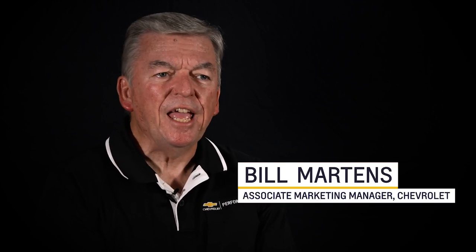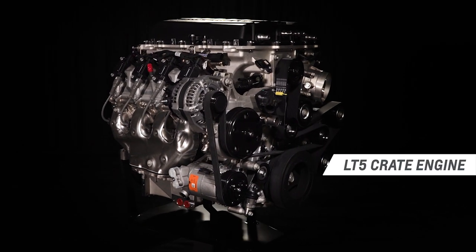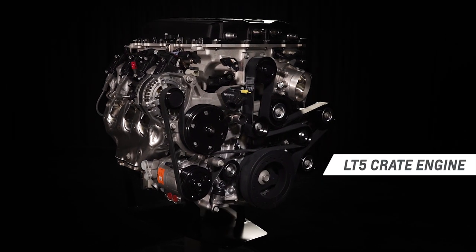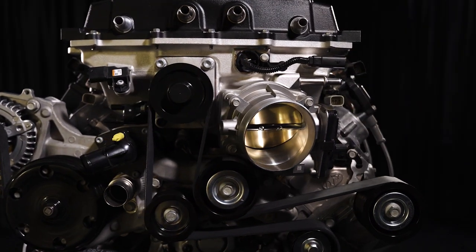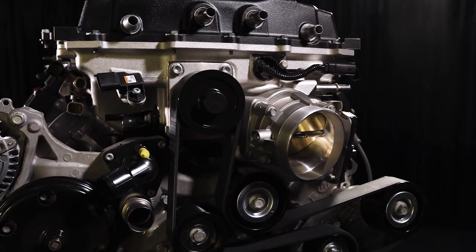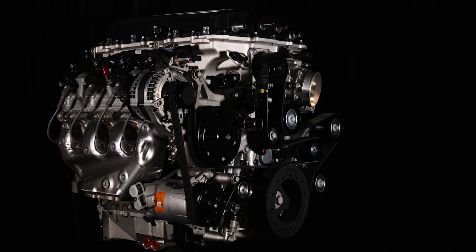There are a lot of aftermarket performance parts options out there, but only a few that are designed, engineered, tested, and backed by Chevrolet. Today I want to give you an overview of the LT5 supercharged crate engine. As the power behind the 2019 Corvette ZR1, the new supercharged 6.2-liter LT5 represents the pinnacle of Chevrolet's performance — it's the most powerful engine ever offered in a Chevrolet production vehicle.